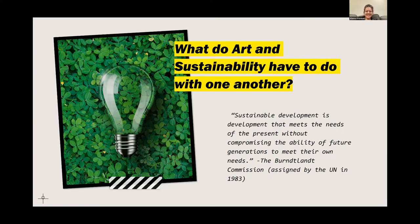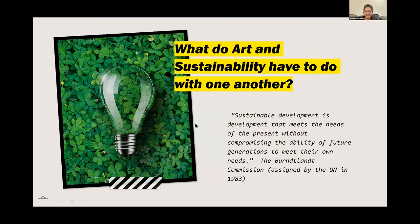What are we doing at 721? We are making our own paper, upcycling garden projects, hosting trash-and-fashion shows with materials found around our building and at MFTA, recycling bottles to purchase art supplies, and making holiday ornaments using garbage paper and plastic that you'd see floating through the air or on the street. I will stop and grab it if necessary.